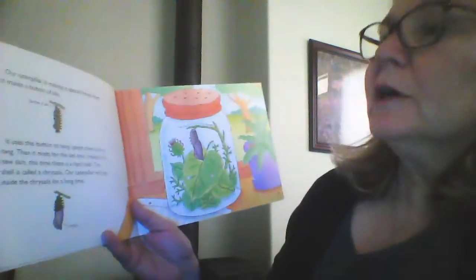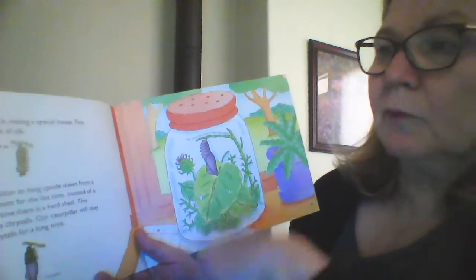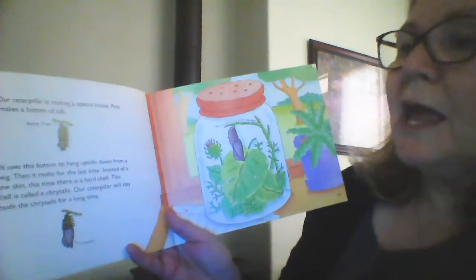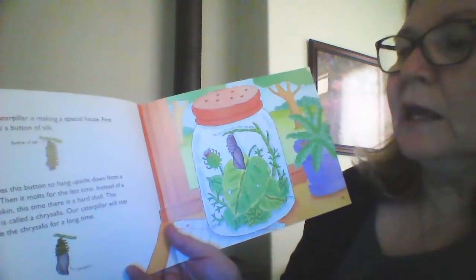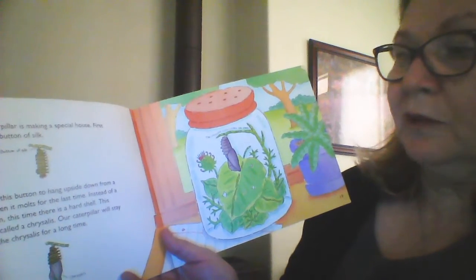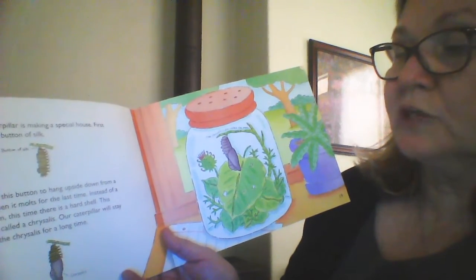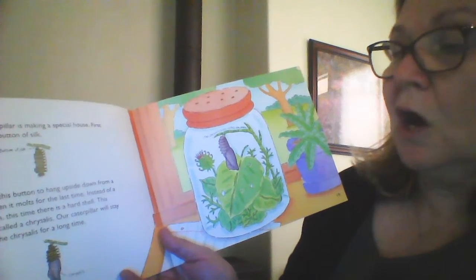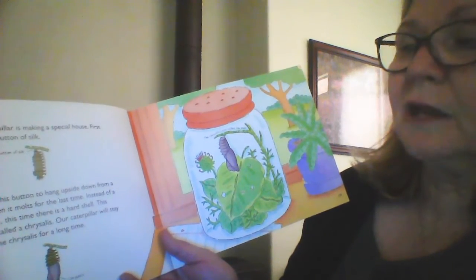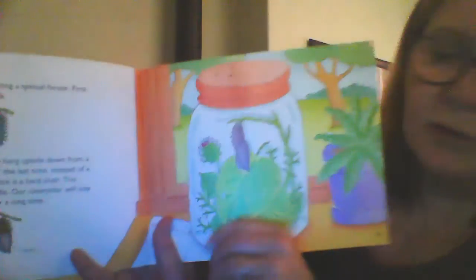Our caterpillar is making a special house. First, it makes a button of silk right here at the top. It uses this button to hang upside down from a twig. When it molts for the last time, instead of a new skin, this time there is a hard shell. This shell is called a chrysalis. Our caterpillar will stay inside of this chrysalis for a long time — just like ours. Let's see how it's starting to hang there — it's in the jar. That's what ours are going to do, too.